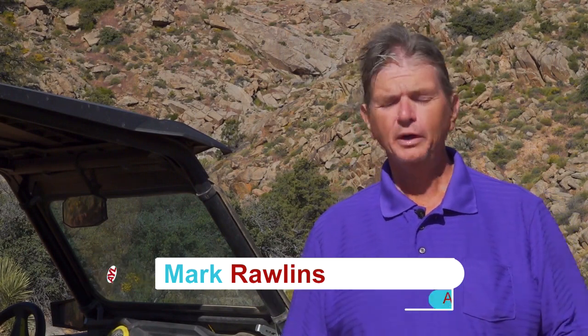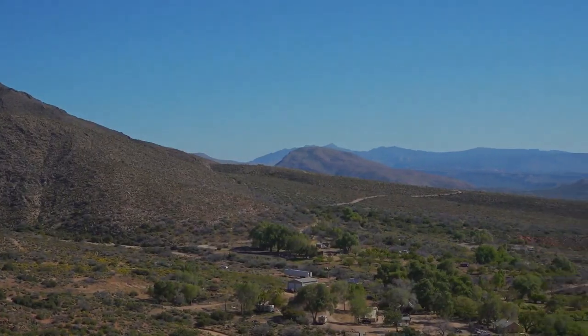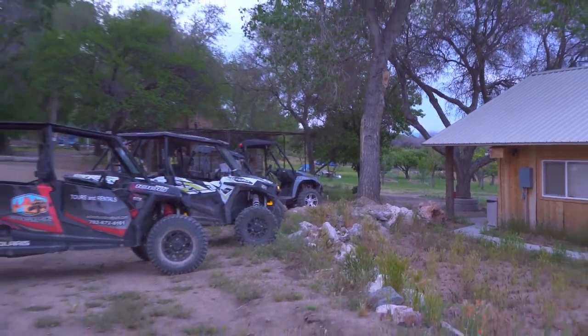My favorite part about being out here is the fact that we're between Gold Butte and Grand Canyon Parish National Monument. There's 1.6 million acres and over a thousand miles of road that you can take ATVs and other things on.